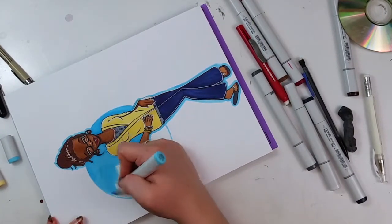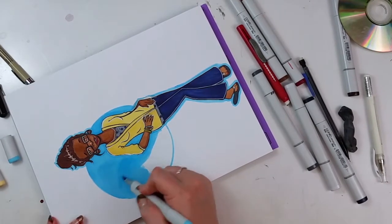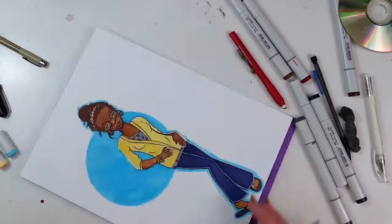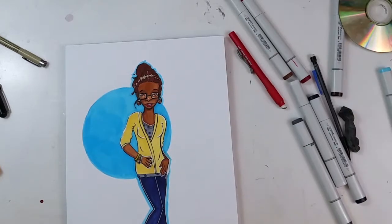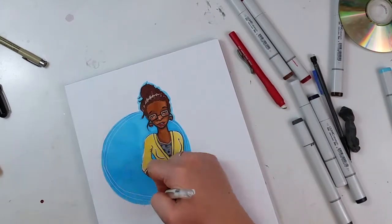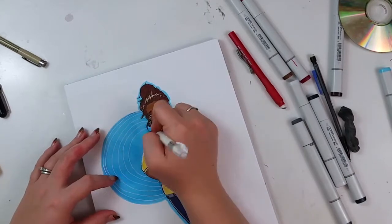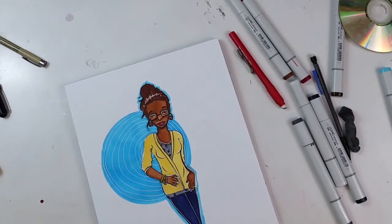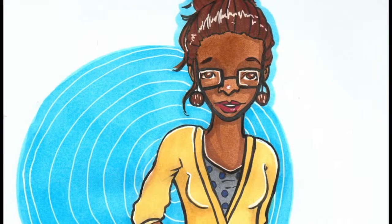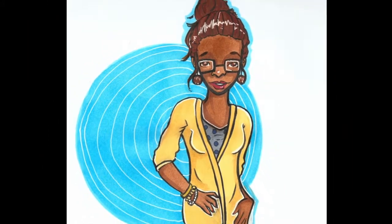I added a cool little background because it's a nice simple piece and I didn't want to overcomplicate it with a big background. I really like using the white gel pen with the Copics. I'm still trying to get myself to the point where I can trust my gel pen usage — sometimes I get out of control and start gel-penning everything and go overboard — but I think I did a good job of keeping it under control for this piece.